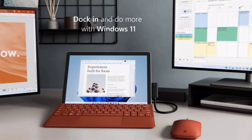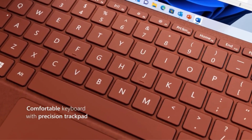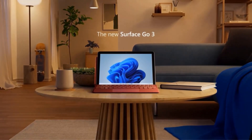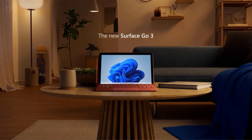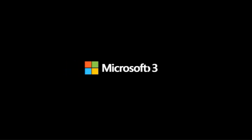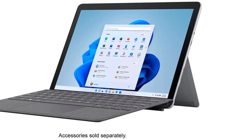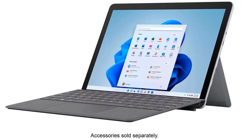The device features a high-resolution 10.5-inch touchscreen with 220 pixels per inch, ensuring a vibrant and detailed display. With an adjustable kickstand, Surface Pen, and Type Cover, the Surface Go 3 is versatile and adaptable to various usage scenarios. Its all-day battery life, providing up to 11 hours of on-the-go power coupled with fast-charging capabilities, ensures that you stay productive without worrying about running out of battery.